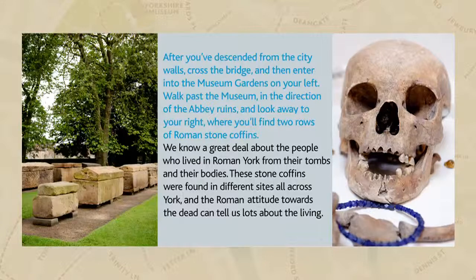At York's railway station site, poorer people were buried together in large pits. Cemeteries were often reused, with graves overlapping, perhaps due to space constraints.